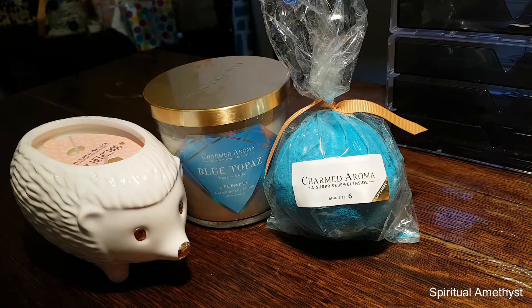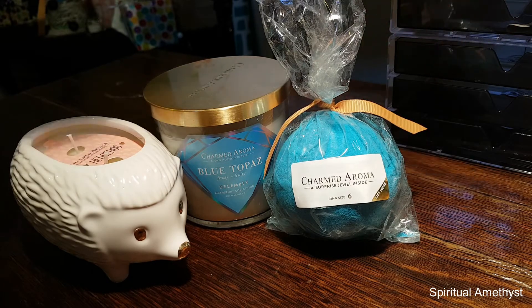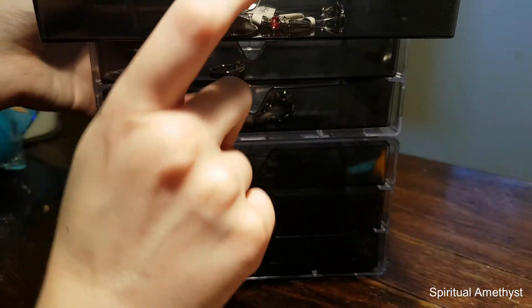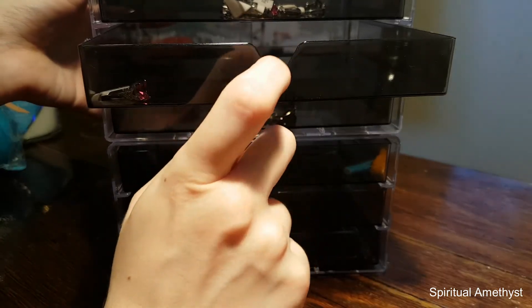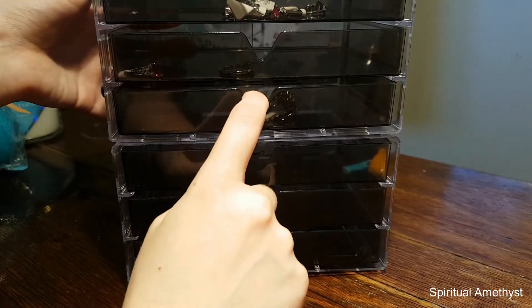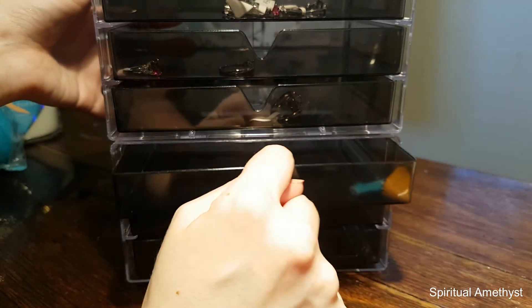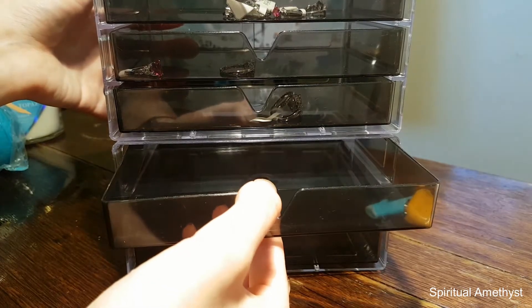So there we go guys, that's what I got from my Charmed Aroma package today. And if you can see this little contraption here to the side, that's actually going to be my jewellery collector. So up here I've got Royal Essence in the top drawer, Enticing Candles in the second drawer, Pearl bath bombs in the third drawer, and then this one out here is reserved for Charmed Aroma.